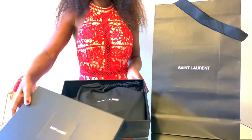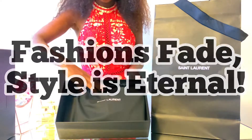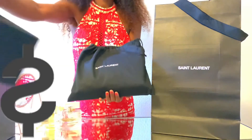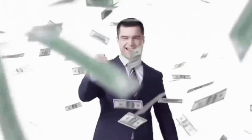Yves Saint Laurent once said, 'Fashion fades, style is eternal.' I love that. These bags are not only great investments, but they often have higher resale values, making them a smart financial investment.